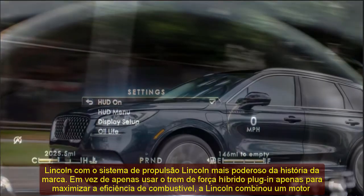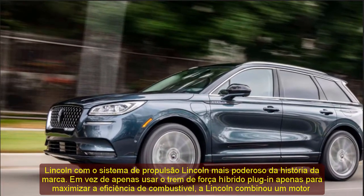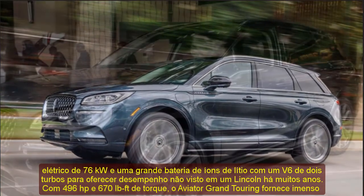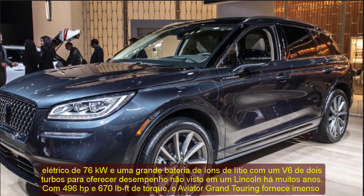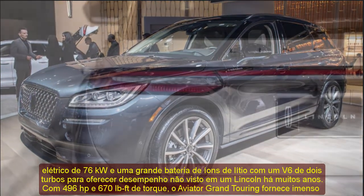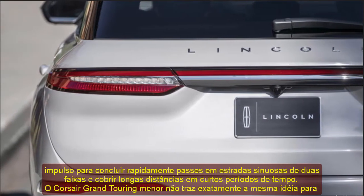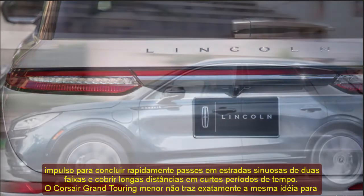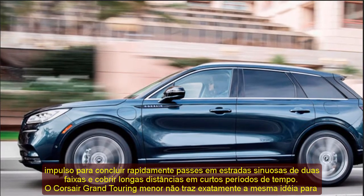The Escape PHEV is only offered with front-wheel drive because the placement of the battery under the rear seat precludes the installation of a drive shaft to the rear. The Corsair addresses that with a rear-mounted electric motor for on-demand all-wheel drive. Instead of using the 250 HP 2.0-liter turbo four-cylinder, the Corsair retains the same naturally aspirated 2.5-liter Atkinson cycle engine from the Escape, along with the rear motor, for a total of 266 HP.